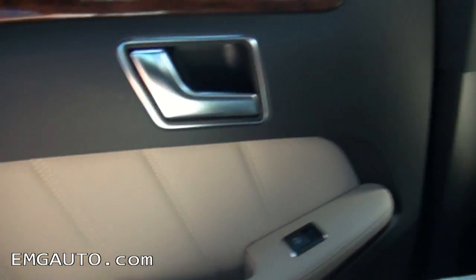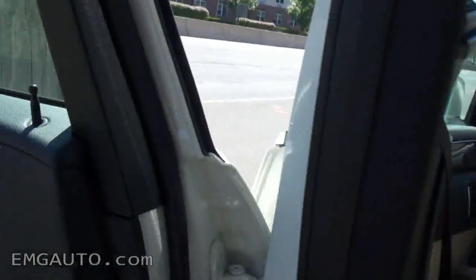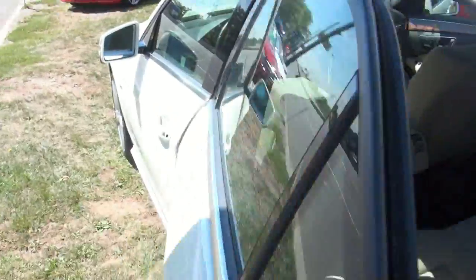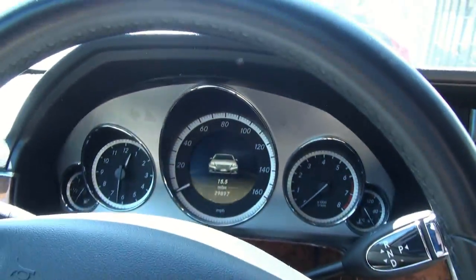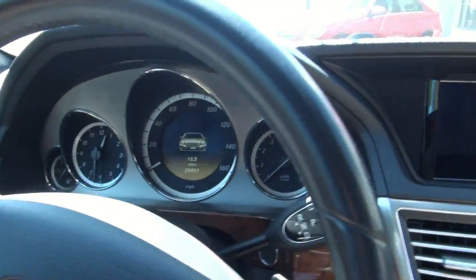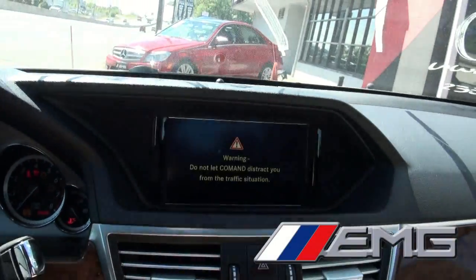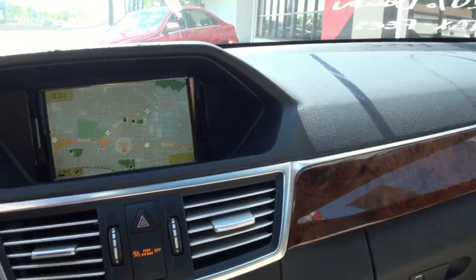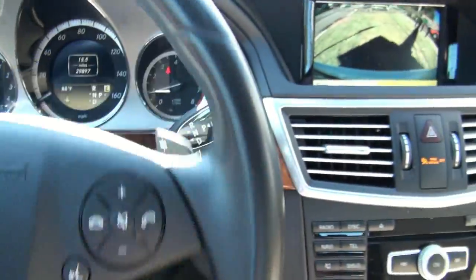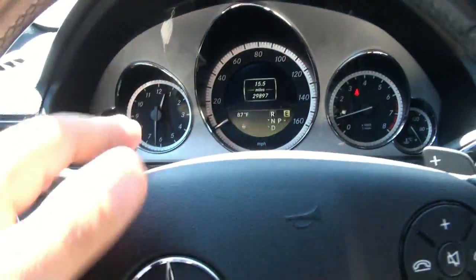Wow, feels good to be in here — very noisy outside. Very sharp, those displays in the middle. Everything's controlled right from there. This one also has paddle shifters, the steering is butter, backup camera, automatic headlights — pretty nice gauge. I like the analog clock in there.